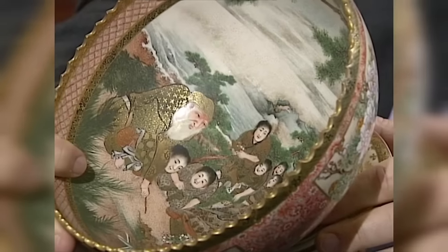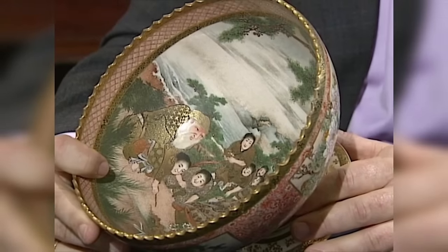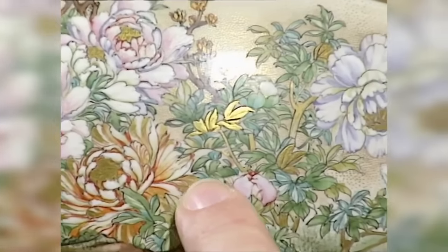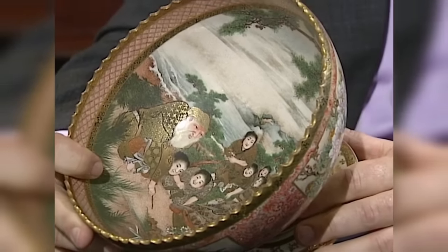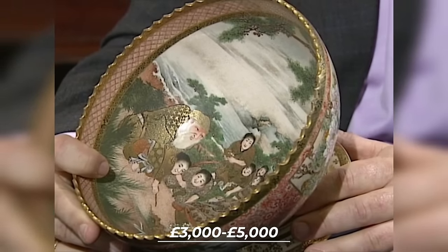This bowl, originating from Japan and dating back to 1901, is a unique piece that blends Eastern and Western artistic styles. It features a serrated rim reminiscent of cut glass, a stem with European design, and exquisite painting against a dense iron-red mirafiori ground, depicting ladies enjoying themselves in a pine grove. Believed to have been an exhibition piece due to its high quality, Japanese collectors highly value such export ware pieces, with this bowl estimated to be worth between 3,000 to 5,000 pounds.